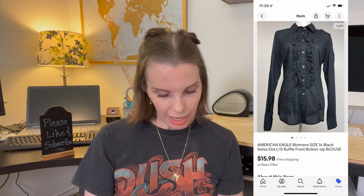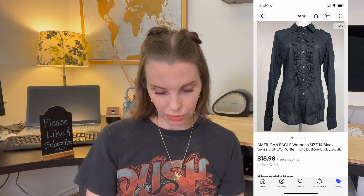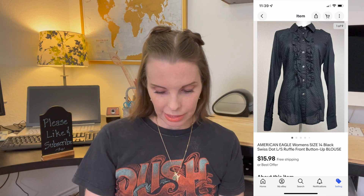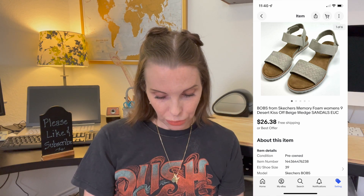Next up was an American Eagle Swiss dot ruffle front blouse that we got at a garage sale. We paid $2 for it and it sold on offer to buyer for $15.98. Next up was a pair of Bobs from Skechers memory foam sandals that we got at the flea market in the big mountain of shoes. We paid $3 for these and they sold for $26.38 on offer to buyer.